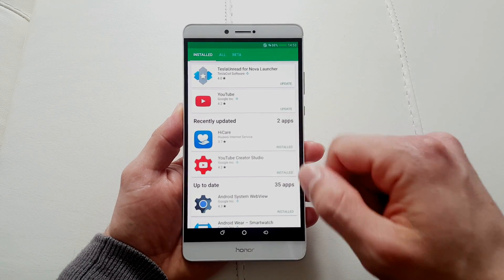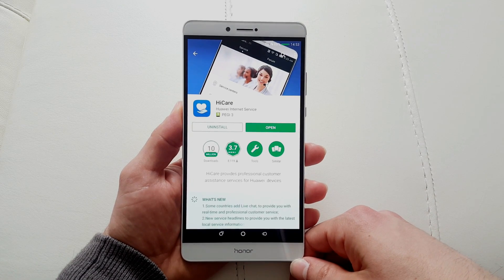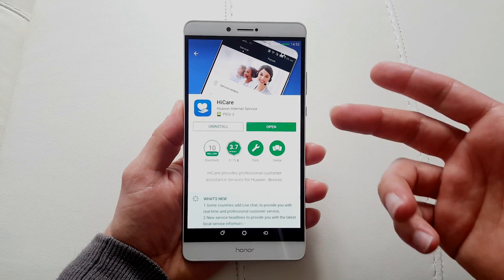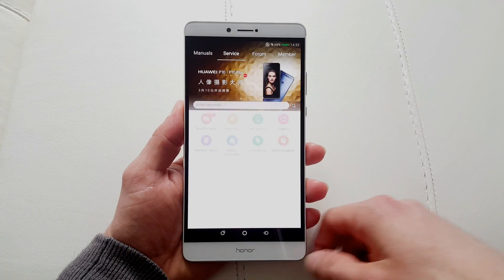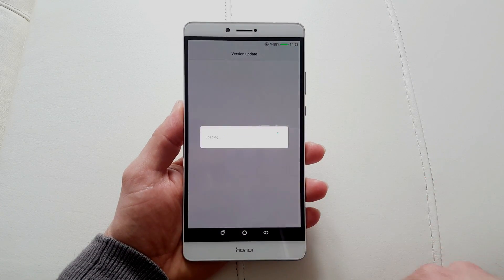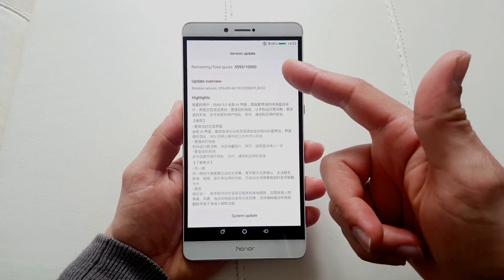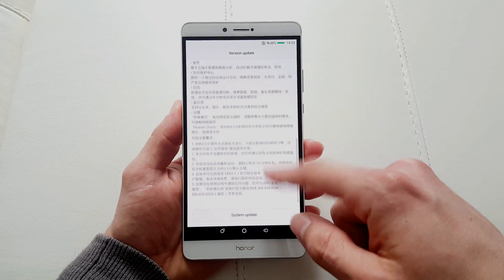It's gonna show you that there is an update for the app. If you accidentally deleted it thinking that it's bloatware, I really suggest you install it back. Update your app, press open, go to update, and that's how you see version update — EMUI 5.0 system update.